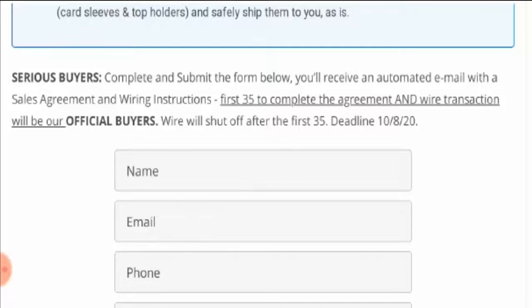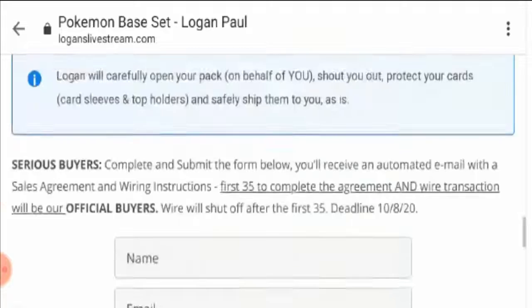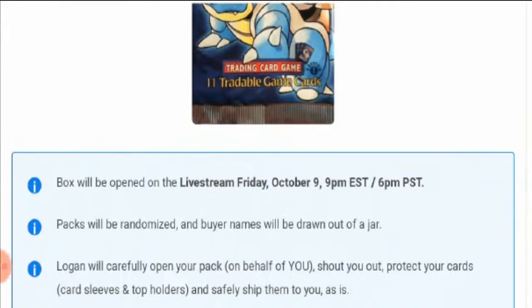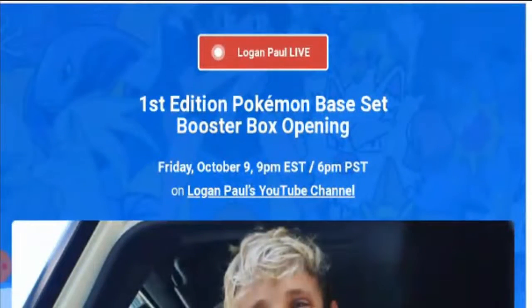The deadline is October 8th, 2020. You can just buy and enjoy this loganlivestream.com Pokémon. You can also check the box to be opened on live stream Friday, October 9th. Don't forget — Logan Paul will be live on YouTube and you will get to know all about it.